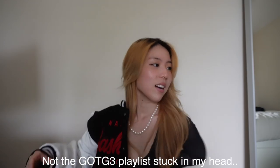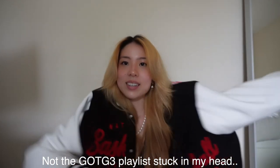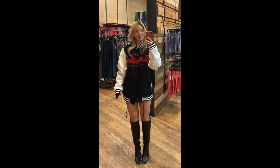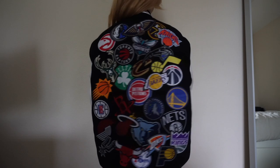The first thing I'm going to show you is this letterman jacket. Originally I wasn't going to get it because I don't think I'd ever wear a letterman jacket, but it just looks so cool I had to. It's a men's large, so I showed it to my little brother and if he likes it we can share it. It says National Basketball Association on the front and on the back it has a bunch of basketball teams. Because of my boyfriend I've gotten into basketball a little bit more, so I thought this was really cool.